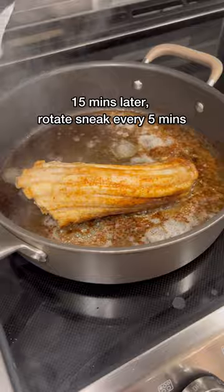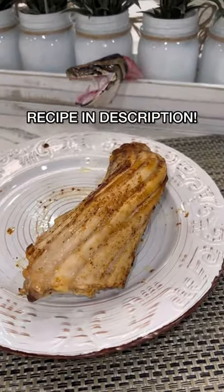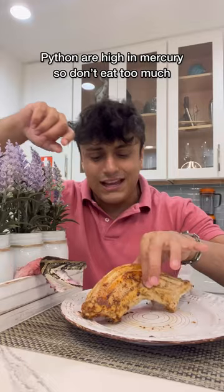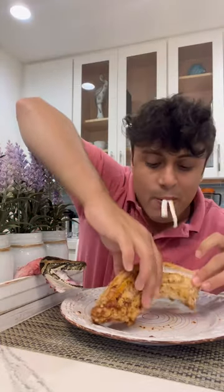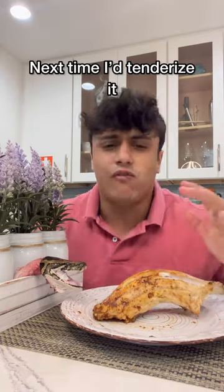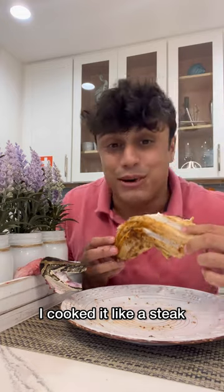Wow, this looks really good. This is the finished result — invasive python taste test. Let's see how we did. It kind of reminds me of like a clam of some sort. I like this — very chewy, very tough meat. This is delicious, crazy too, because all we really did was salt, pepper, and butter.